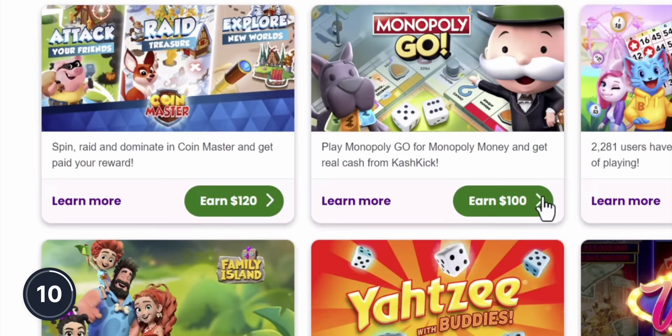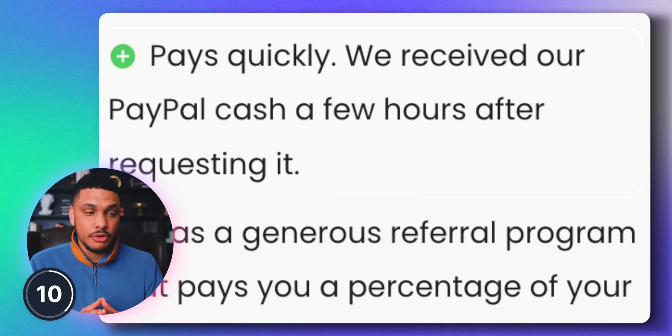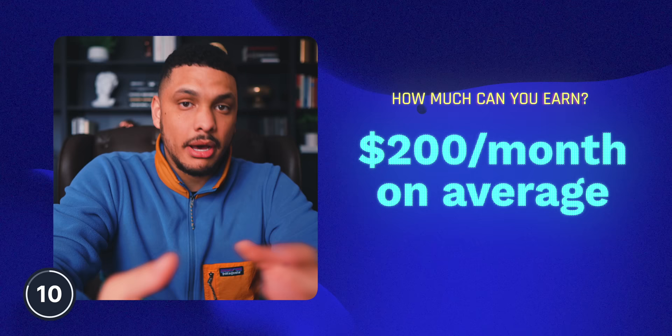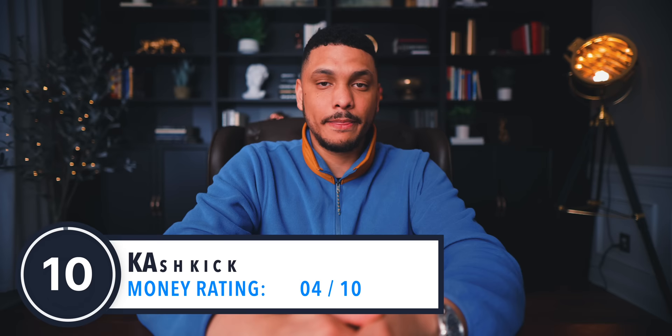Basically everyone nowadays has a smartphone that we use multiple times per day. Instead of wasting your time on your phone doing nothing, what if you could be making some extra cash? With Cash Kick, you can earn money simply by playing games, taking surveys, or trying new products and services. Cash Kick has a solid reputation with timely payouts and an excellent referral program, along with some of the best offers and really easy ways to make money compared to similar websites. Some users have reported making as much as $500 their first month, with an average of up to $200 after that. If you're already on your phone passing time, you might as well get paid for it. I'll give this a 4 out of 10.